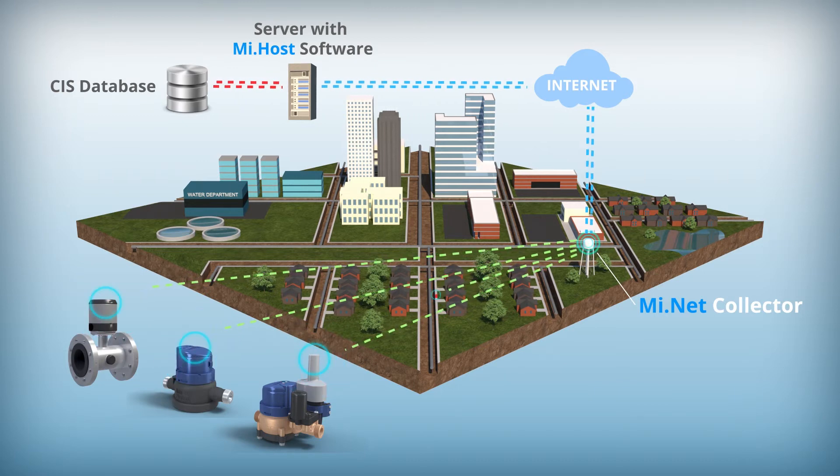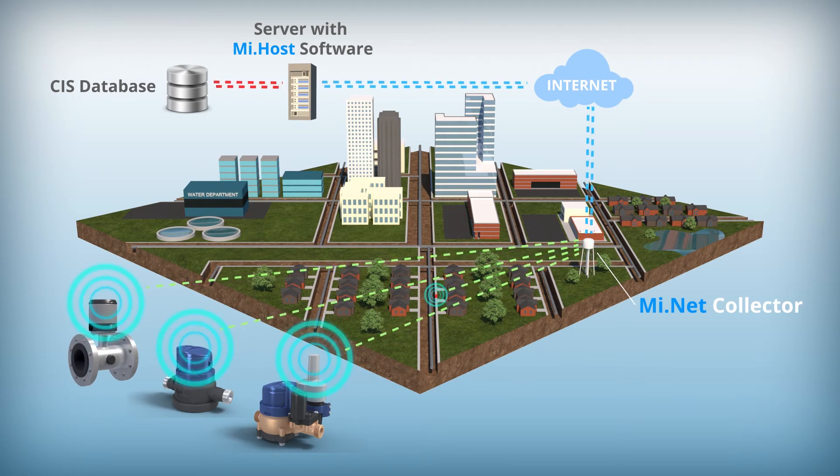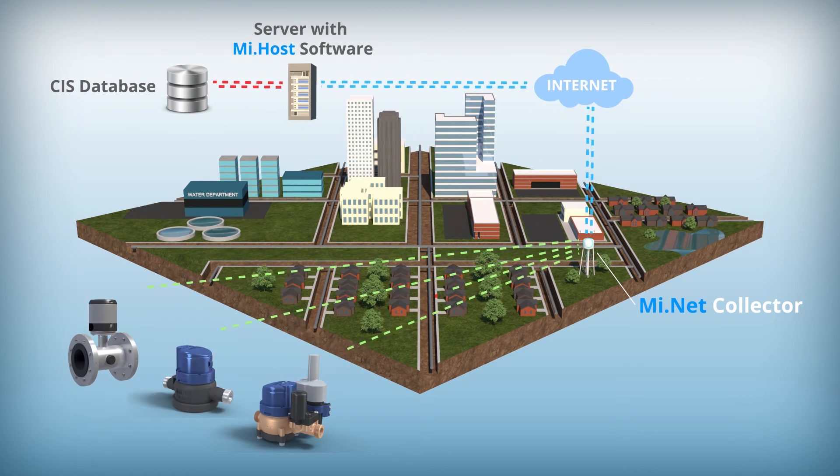Since all MiNet software platforms are web-based, the utility has the exact same levels of software access and capability with any IP-enabled device, in either an on-premise or hosted environment.